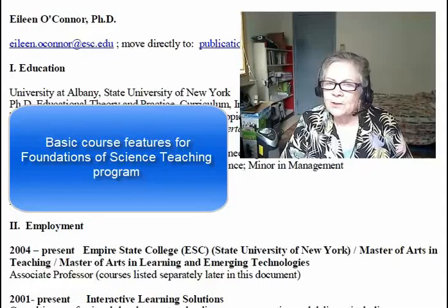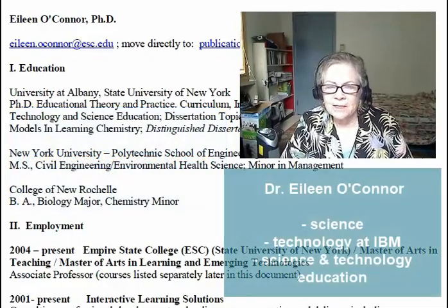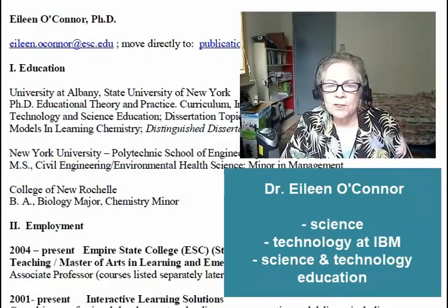Hi, I'm Dr. Eileen O'Connor and I'm here to introduce the science education program that's emerged from my years as a scientist and as a technology person working for IBM, and then my following years in teacher and science education.